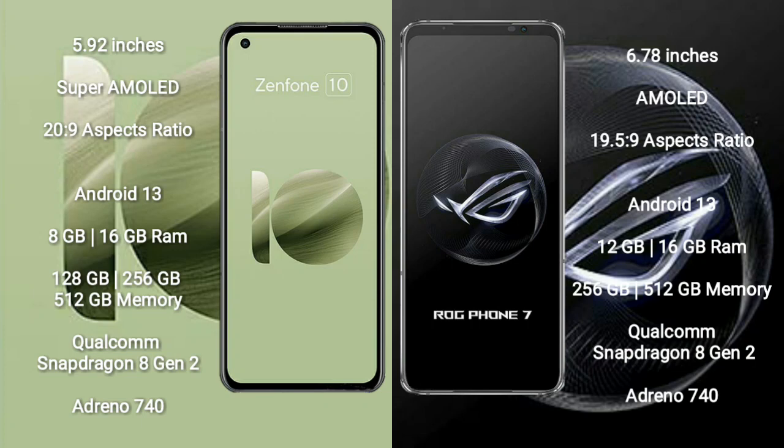Asus Zenfone 10 runs on the Android 13 operating system. Asus ROG Phone 7 also runs on the Android 13 operating system.